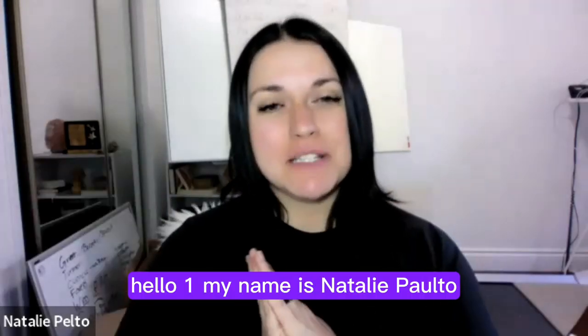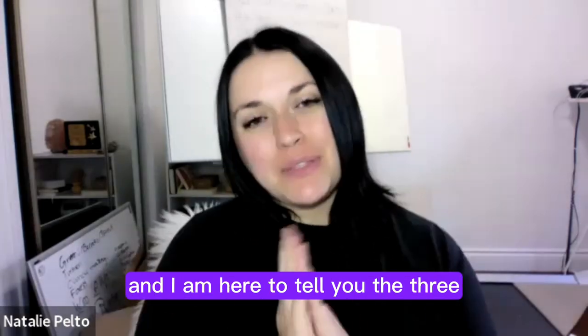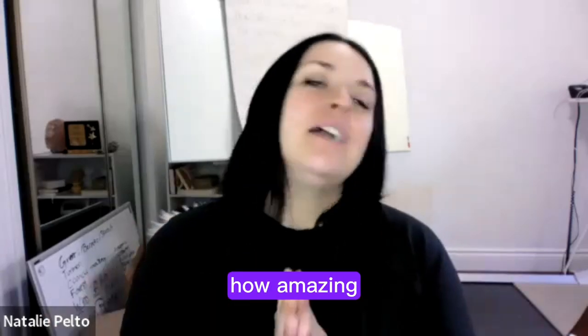Hello everyone, my name is Natalie Palto. I am a co-founder of Blue Life RX, and I am here to tell you the three steps that you can take to overcome picky eating.